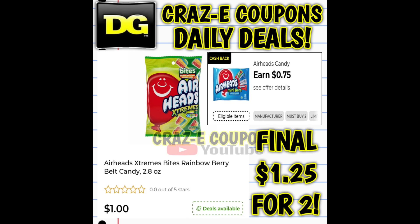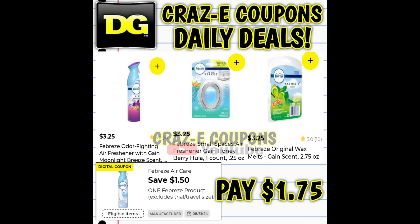Up next, we have the $0.75 DG cashback offer on Airheads candy when you purchase two. Picking up two priced at $1 each, that's going to make your final price $1.25 for two. We also have a $1.50-off-one digital coupon on Febreze products. These start out at $3.25, so after the coupon you're going to pay $1.75.